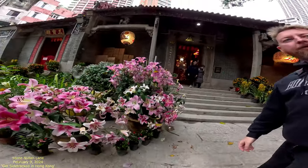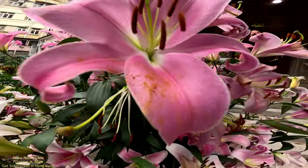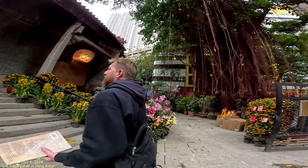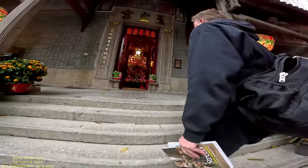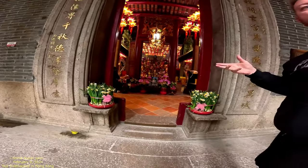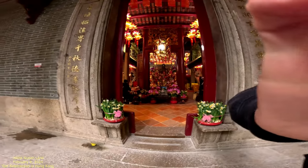The flowers smell really nice too. I don't know if I can bring the camera in here, but I really want to capture that lantern right there. I think we're not supposed to go in — Buddha in particular — but I might capture that lantern real quick.